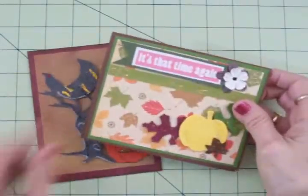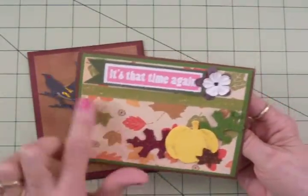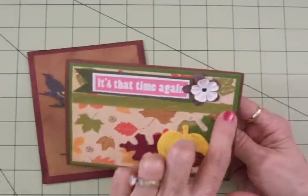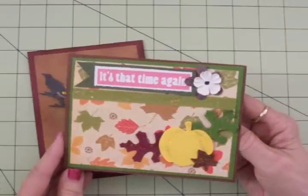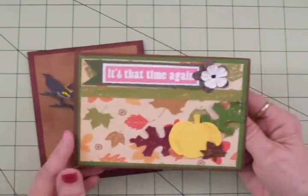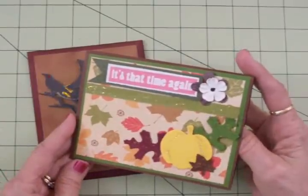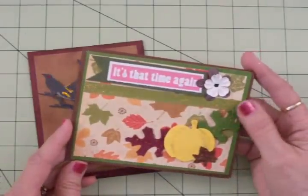And look at this one for fall — so pretty. I love the background paper you used, and again she's added some glitter that really makes this card pop. We've got a pumpkin and some fall leaves, and up here it says 'that time again' and she's got some flowers. Love these two cards Lori, you did such a great job. Lori just sends cards in on a regular basis and each one is better than the other. You're a great card maker Lori, and I appreciate so much that you send these in to Coffee and Cards so I get to show them to everybody.